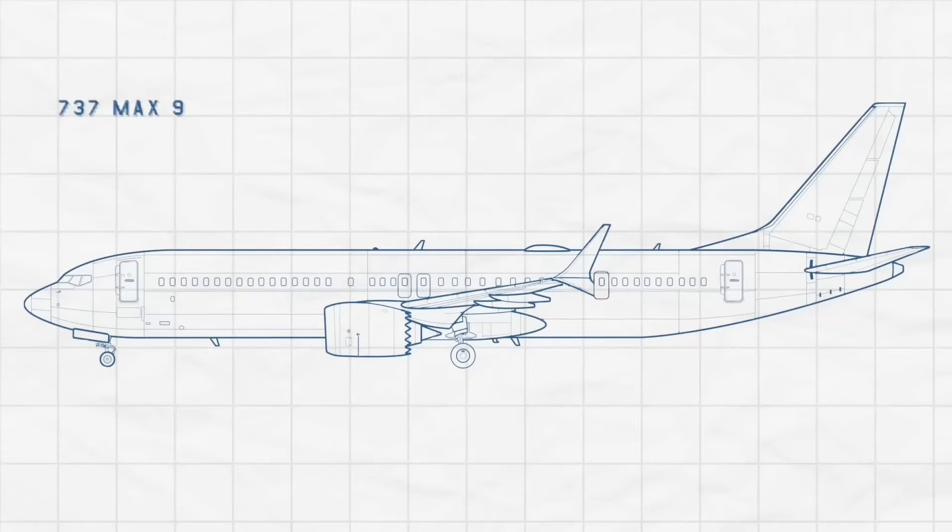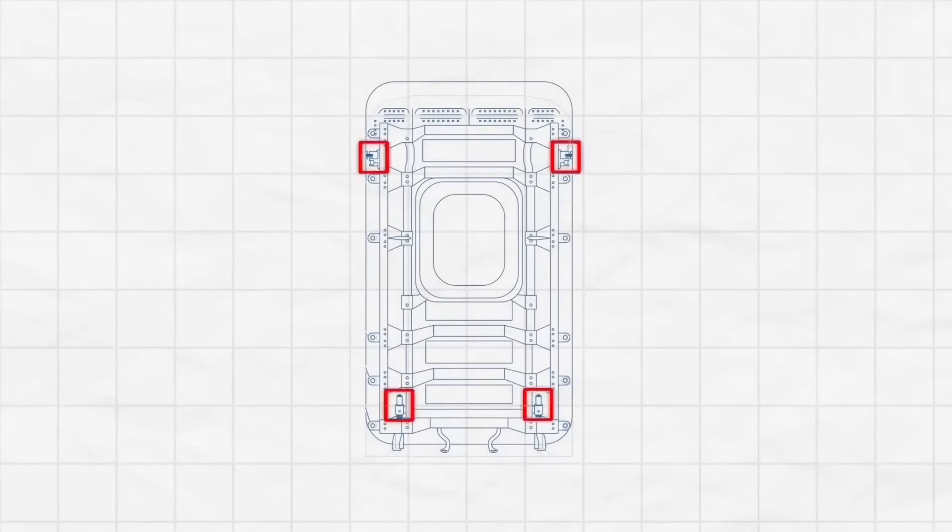So here's what I didn't know about this. They found out that four key bolts were not in place. Forensic analysis revealed there were four bolts missing from this door plug.